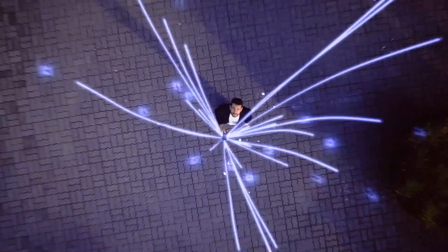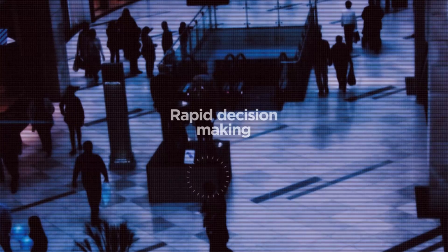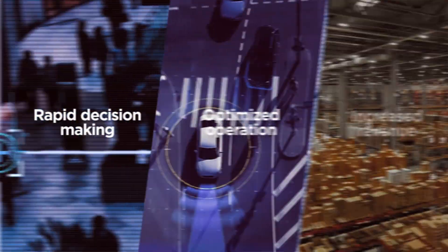Edge computing brings the compute power of the cloud to the edge of the enterprise, where data is sourced locally, quickly and intelligently for rapid decision-making, optimized operation, and increased revenue.